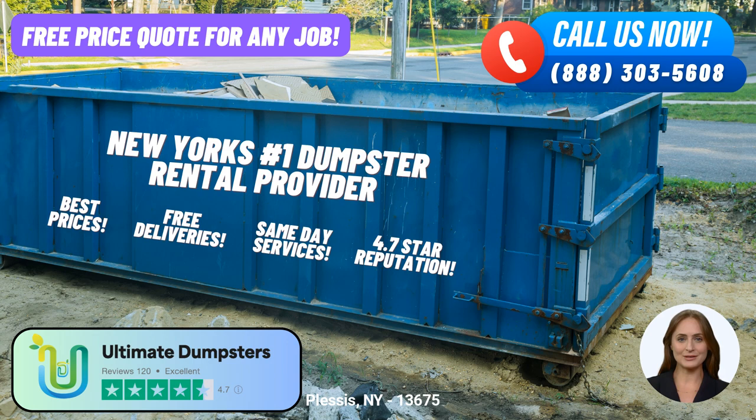But we don't stop at dumpster rentals alone. At Ultimate Dumpsters, we understand that our customers often require multiple services to meet their needs. That's why we offer the convenience of combining services such as porta-potties, mobile storage units, temporary fencing, commercial weekly garbage, and more. We aim to be your one-stop solution for waste management and disposal.